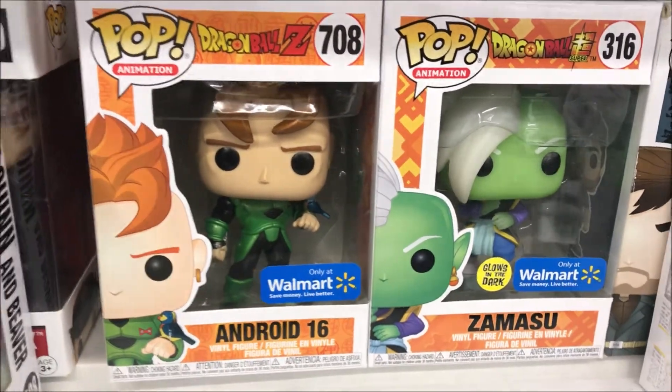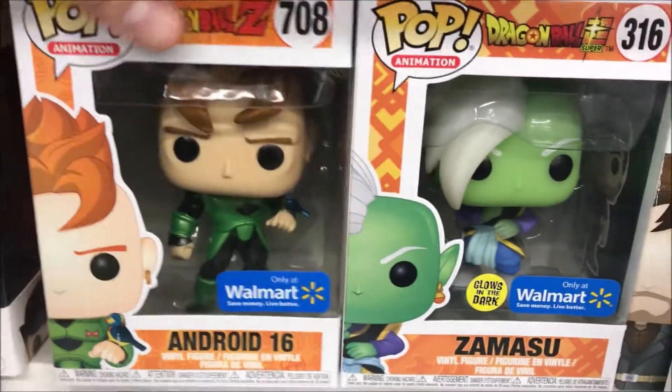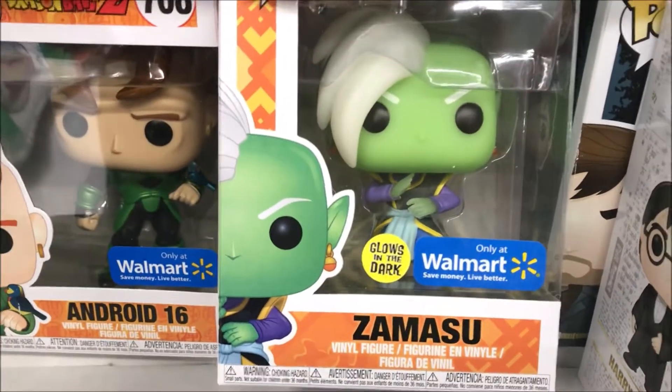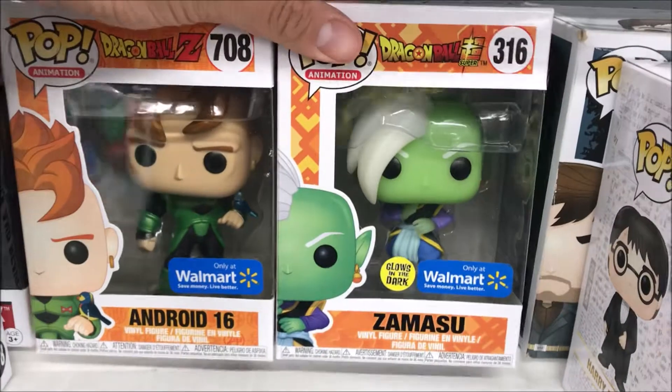Here's a quick video — just want to show you two of the new Walmart exclusives: Android 16, and then you see what we got here, the glow-in-the-dark, which I think a lot of people are going to want. It's got a metallic kind of vibe to it slightly.